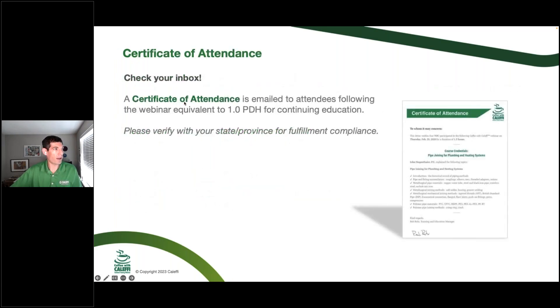You can get a certificate of attendance for one PDH. It depends on the jurisdiction if you're allowed to report these, but we're happy to send those to you if you stay for the whole webinar today.